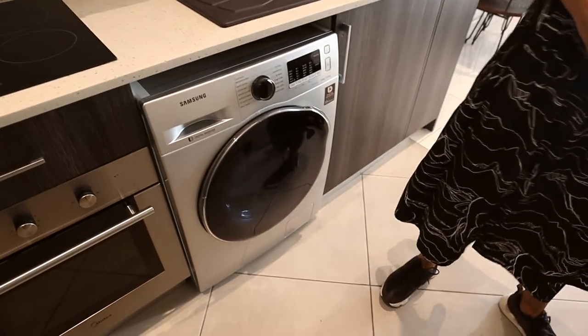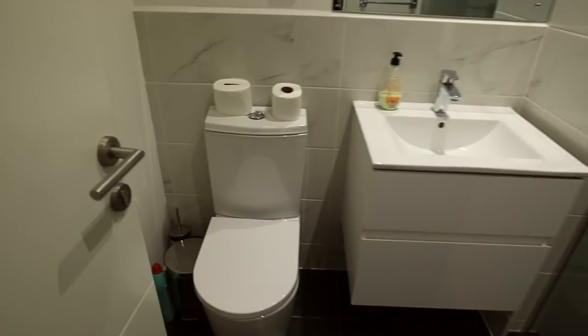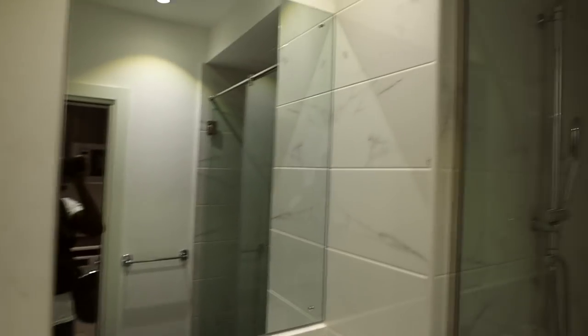And then there's the washing machine, dishwasher, and then in here we have the bathroom, which is nice.